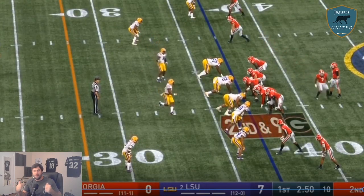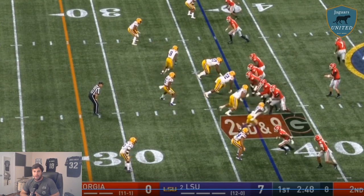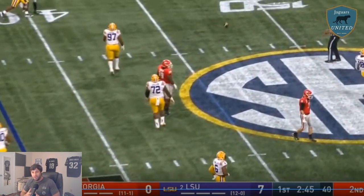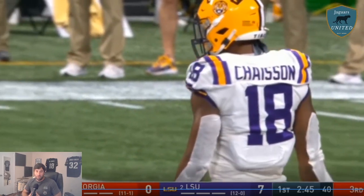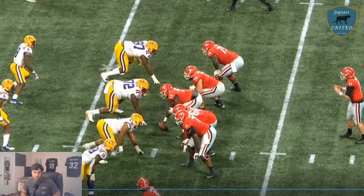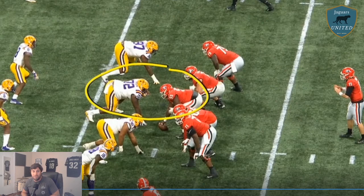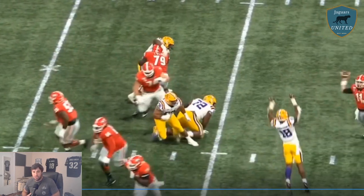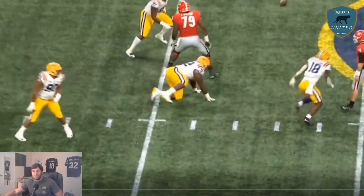I'm super pumped about the pick. Thank you guys so much for watching. Make sure to check out the website — we've got the forum and some apparel coming later this month. Thank you for watching and supporting. Make sure to subscribe, like, and let us know what other breakdowns you want to see. We plan on doing all of the players the Jaguars drafted and some other players. Thank you so much for watching, and as always — go Jags!